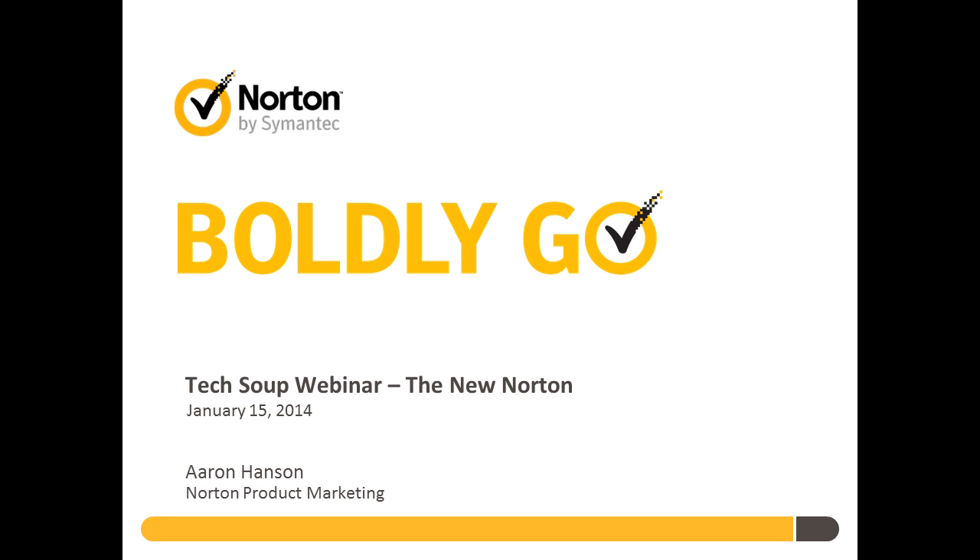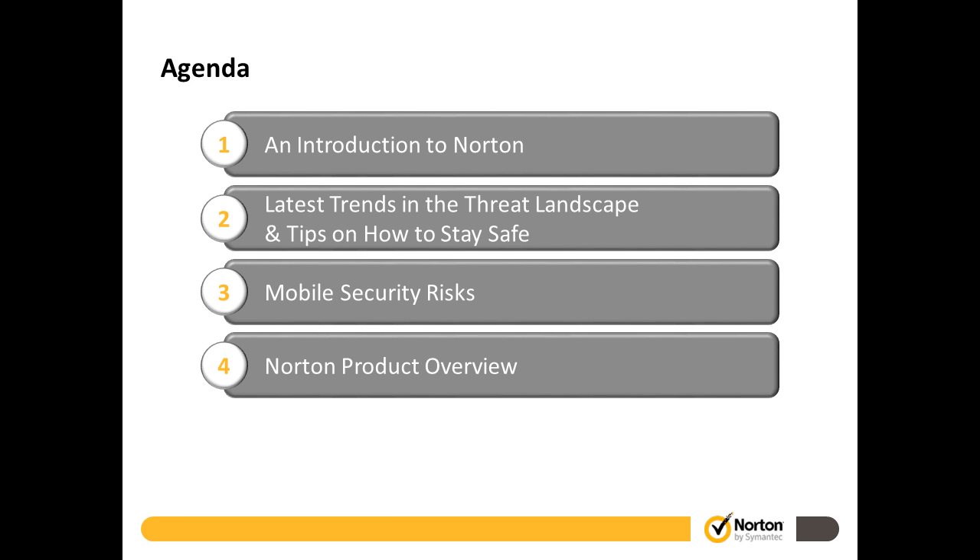Thank you very much, Becky, and thanks everyone for attending. This is very near and dear to us at Norton. You'll see a lot about Norton is around empowerment — you see this tagline here of 'Boldly Go.' It's really about enabling our customers and users to take advantage of all that this wonderful world has to offer in terms of technology available to us today. It's about enabling you to serve your mission and purpose, whether as a nonprofit, a library, or whatever type of organization you are. We're all about empowering that.